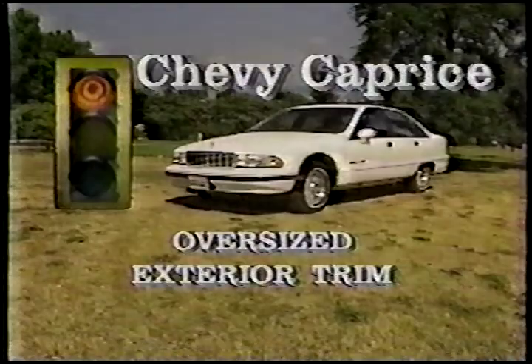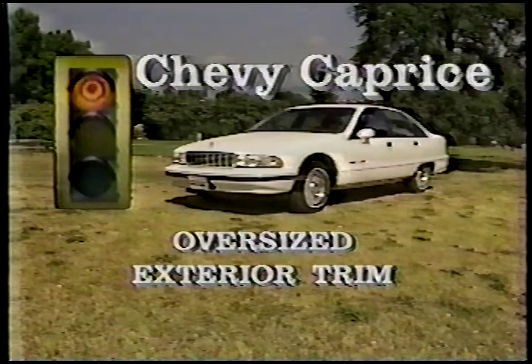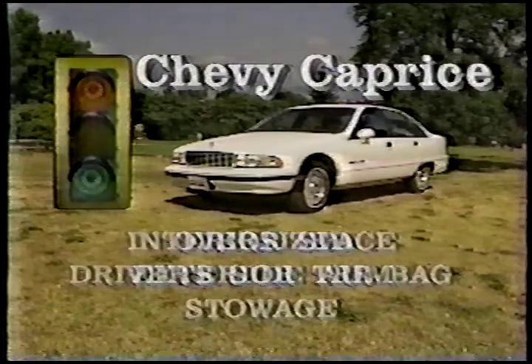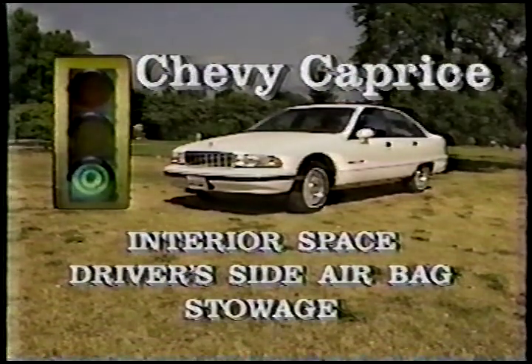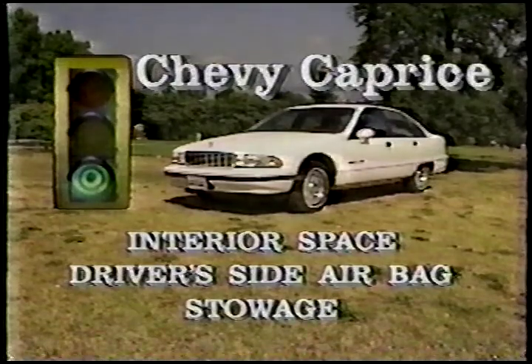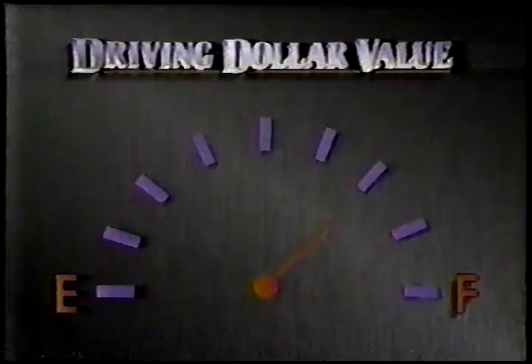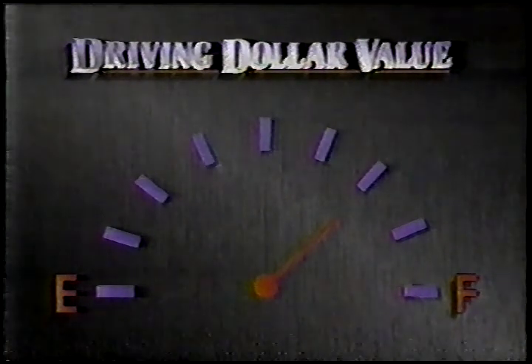I've never argued with that market. I just think it's ugly. Let me sum up. What I didn't like: a little bit oversized, exterior trim — some of the bits were falling off it, I didn't like that either. On the plus side, lots of things, but interior space is just excellent. Driver side airbag was a very good thing to have, and stowage was the best on any GM car I've driven. Driving dollar value, I give this three quarters of a tank.